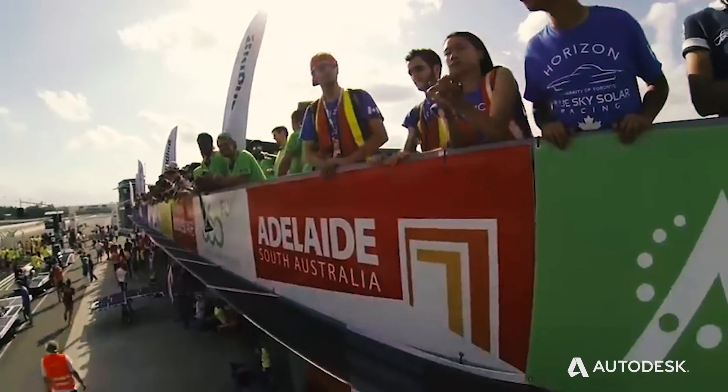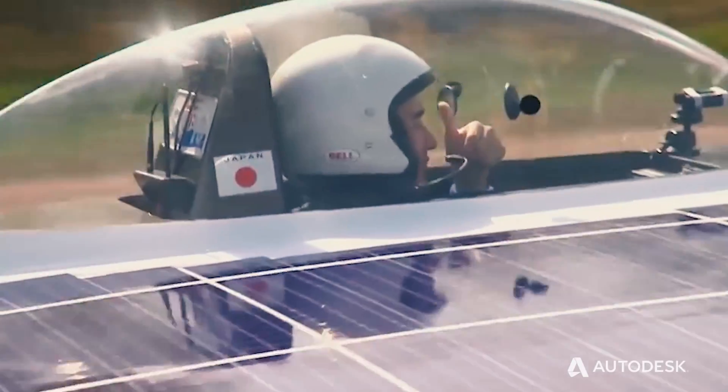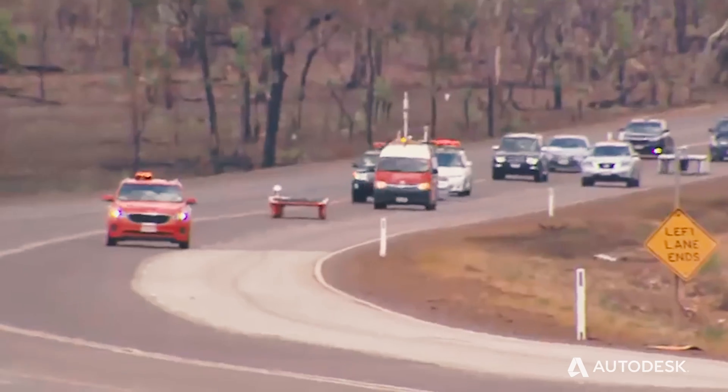The race is where we prove our concepts, but our main idea is to innovate the idea of green mobility and efficient riding strategies. We drive over 3000 km with an average speed of 80 km per hour, and we just use the power of a vacuum cleaner for that.